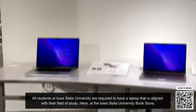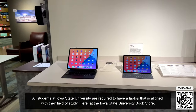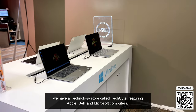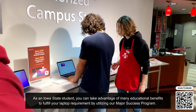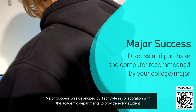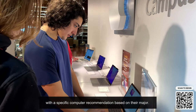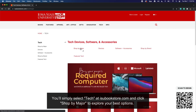All students at Iowa State University are required to have a laptop that is aligned with their field of study. Here at the Iowa State University Bookstore, we have a technology store called TechSite featuring Apple, Dell, and Microsoft computers. As an Iowa State student, you can take advantage of many educational benefits to fulfill your laptop requirement by utilizing our Major Success program. Major Success was developed by TechSite in collaboration with academic departments to provide every student with a specific computer recommendation based on their major. Simply select Tech at isubookstore.com and click Shop by Major to explore your best options.